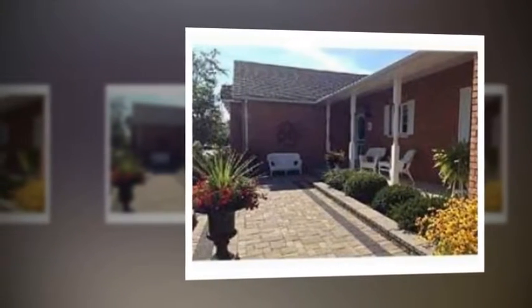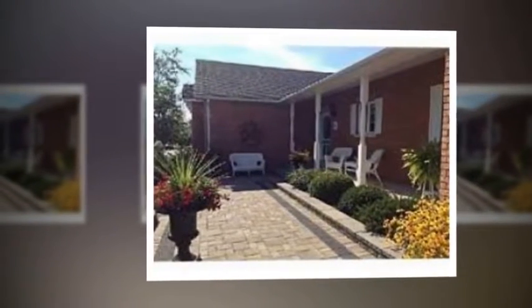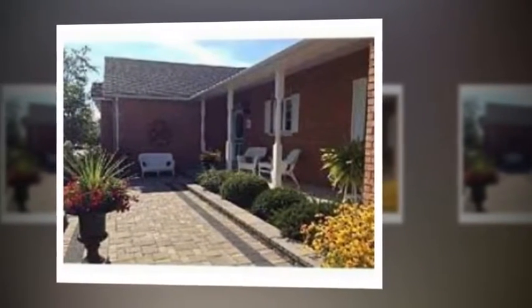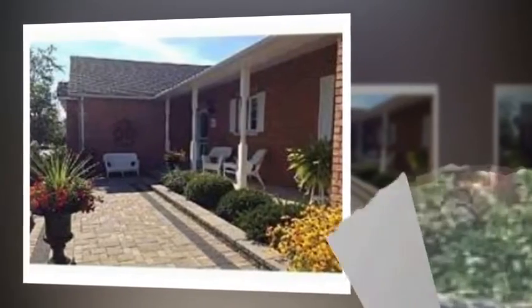Great room with custom Napoleon gas fireplace, formal dining room wide open to the patio. Finished lower level with recreation room, above-grade windows, wet bar, and in-law suite living room with gas fireplace, two bedrooms, plus a four-piece bath.